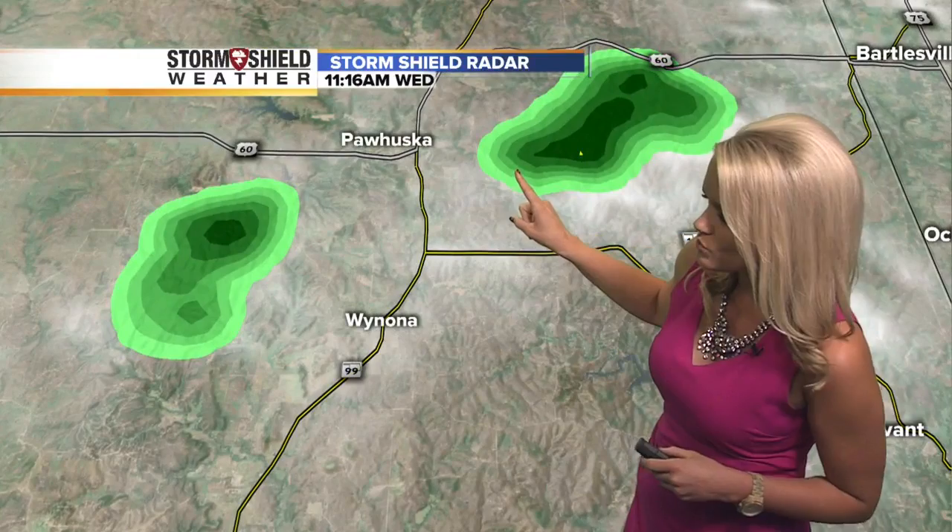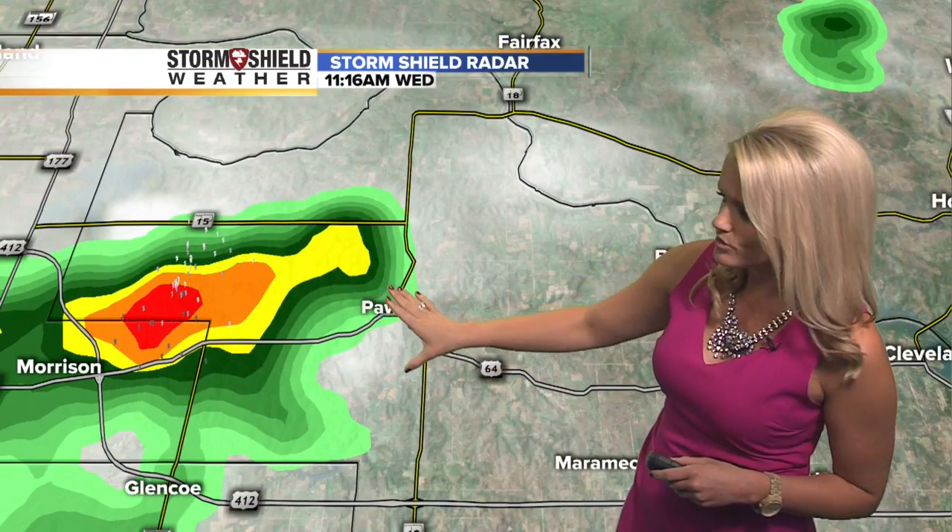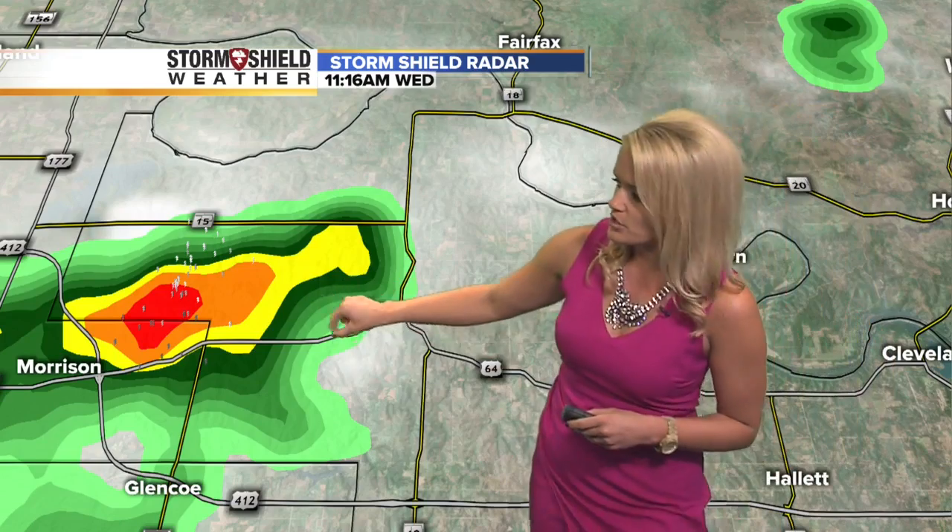Right now, a couple of them just to the west there of Pajuska. Also to the west of Winona. And then off to the west a little bit farther, we're seeing Pawnee — it's right on the edge of that for you. And you're probably hearing a lot of thunder with that one because there is a little bit of lightning associated with that particular cell.